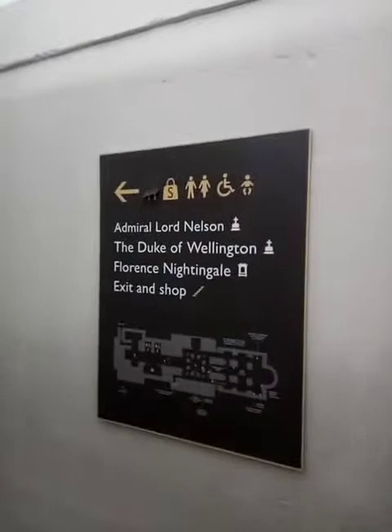Looking down into the crypt. Nelson's in a pretty prominent place, quite easy to find. I'll actually go back upstairs afterwards and do what I'm doing here for my Christopher Wren piece.